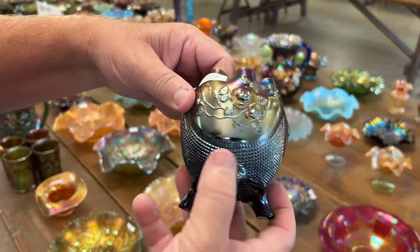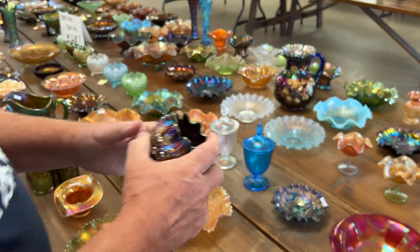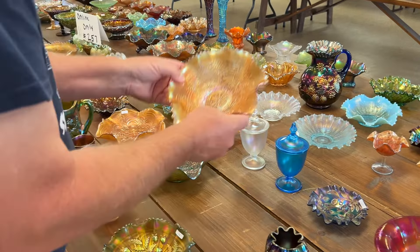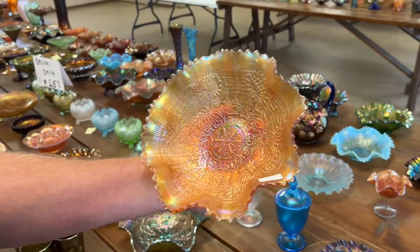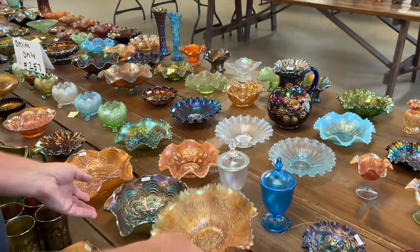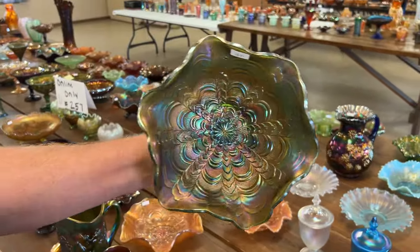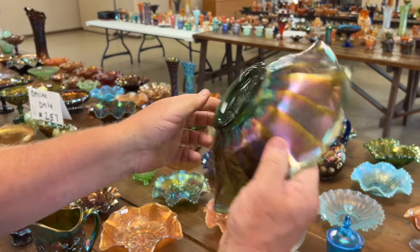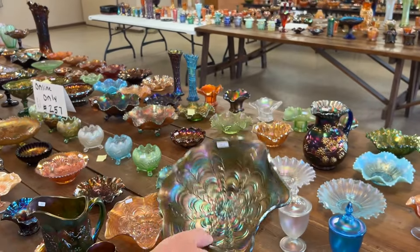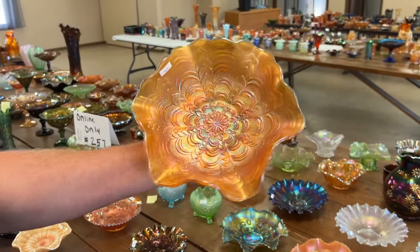Here is a fine cut and roses rose bowl in purple. Embroidered mums ruffled bowl with rib back in marigold — nice bowl. Here's a nice rosaline bowl in satin green, really a nice bowl. Here's a marigold one, another beauty.